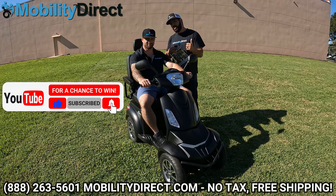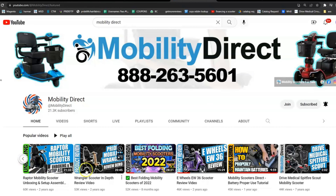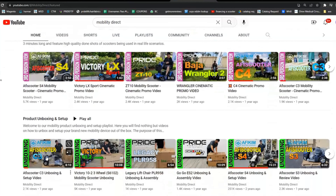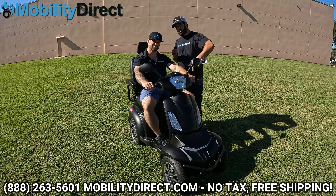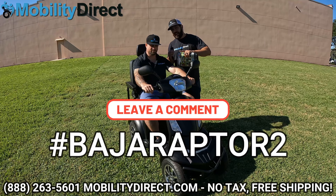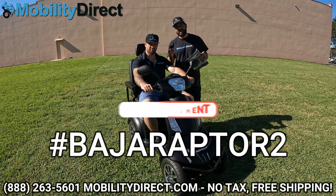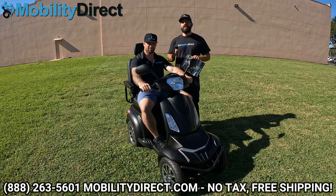Not only will you get access to epic content we release almost daily — new products, experience videos where we take scooters to the beach, the mall, the grocery store, theme parks — you name it. So you should already be subscribed. But to enter this giveaway for the Raptor, all you have to do is leave a comment with hashtag #BajaRaptor2, just like it is on the screen now — no spaces, hashtag Baja Raptor 2. If you leave a comment with that hashtag, you're entered.